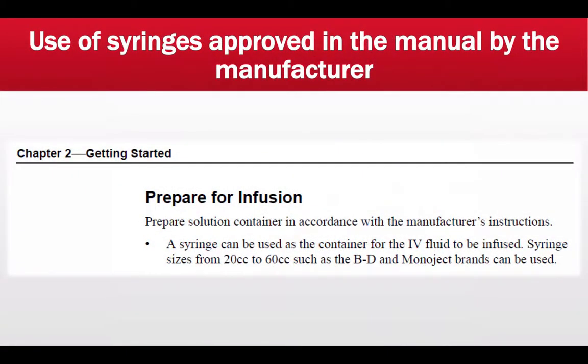These are all scans from the manufacturer's instructions. To prepare for infusion, prepare a solution container per the manufacturer's instructions — a syringe can be used as the container for the IV fluid to be infused. Syringe sizes from 20 cc to 60 cc, such as BD and Monoject brands, can be used. Depending on the flow rate, you may elect to use a 20 cc syringe — for example, fentanyl going at 5 mL/hr if your transport does not exceed four hours — or a 60 cc syringe if something is running at 25 to 30 cc per hour.